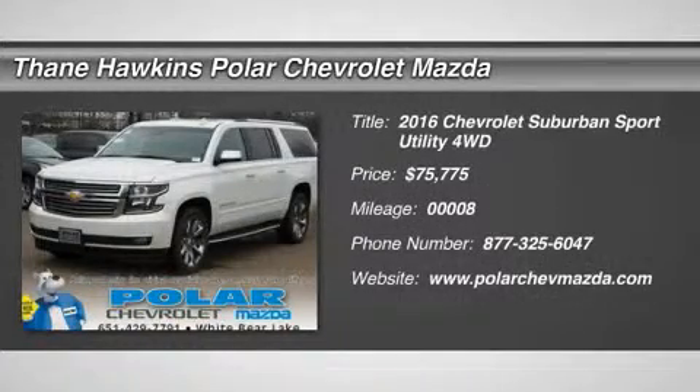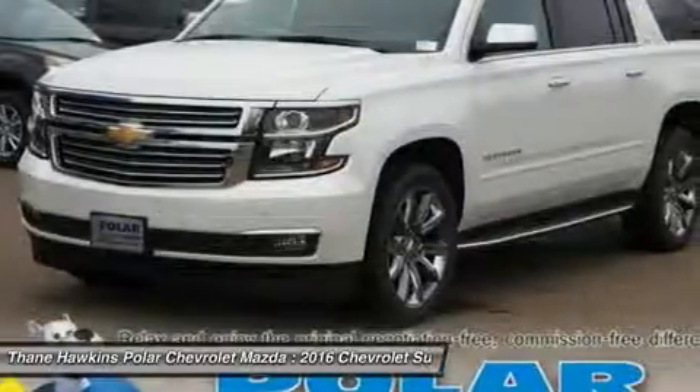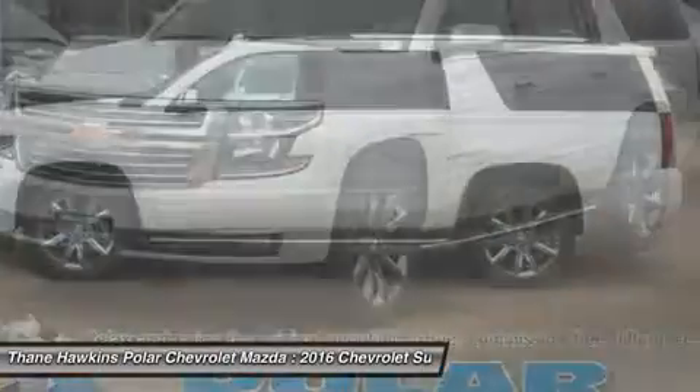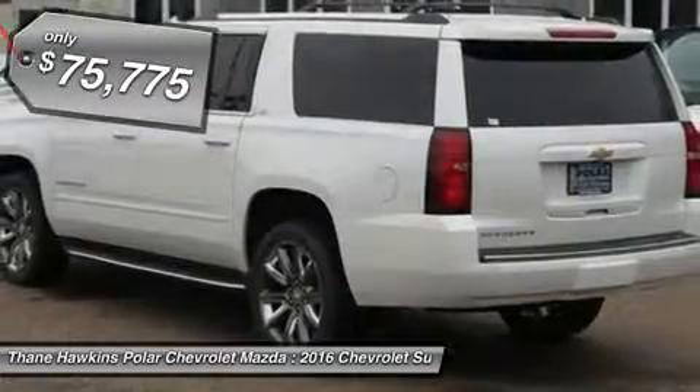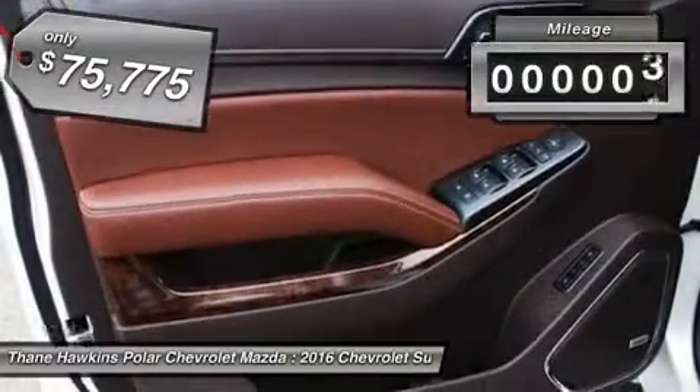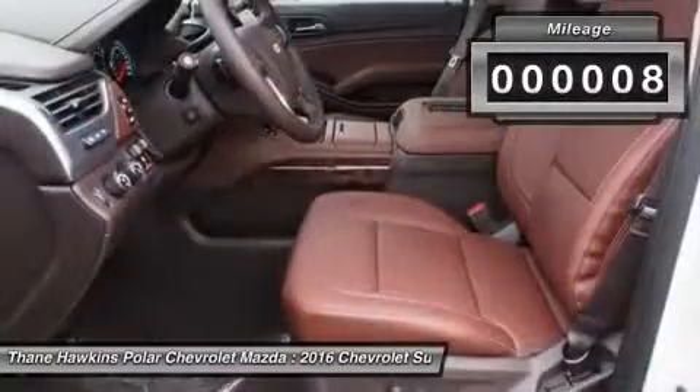The 2016 Chevy Suburban. Suburban exceeds at towing heavy trailers, hauling loads of people and gear, and enduring hard use and rugged terrain, and is priced below $80,000. This vehicle has less than 100 miles.